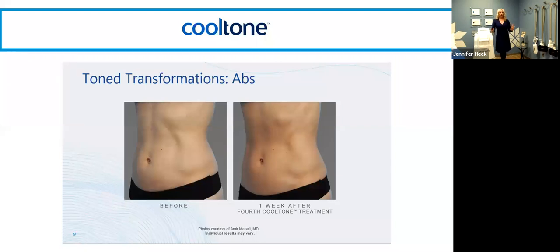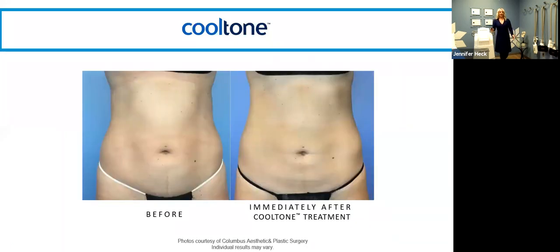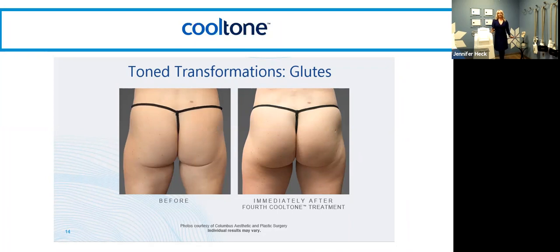We were blessed to be part of the CoolTone clinical study in the fall of 2019 — we did over 50 clients in our research and really got the protocols down. CoolTone takes it to the next level. Tone is all about the muscle, whereas CoolSculpt is about the fat. For that client who already has a lean physique or we've CoolSculpted to the best of our ability, but they want to appear more toned and muscled — this magnetic muscle stimulation applies a series of contractions over a 20 to 30 minute treatment. CoolTone treats three areas: tummy, glutes, and thighs.